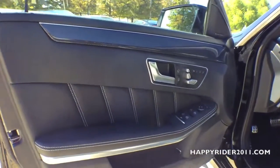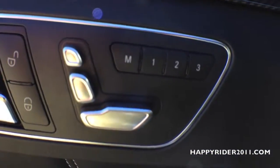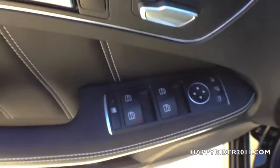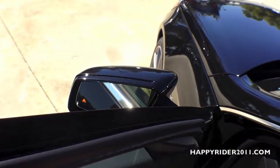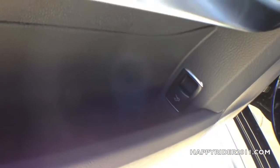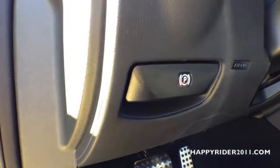Now for a closer look at the driver's side door, featuring more carbon fiber trim. There's a lock and unlock button, 14-way power front seat control with lumbar support and memory setting, and 4-power window control with a window lock button at the bottom. Side view mirror control is on top, and the button in the middle controls the folding and unfolding of the side view mirror. There's also a side door compartment, trunk release control, and AMG door sill on both the driver and passenger side.